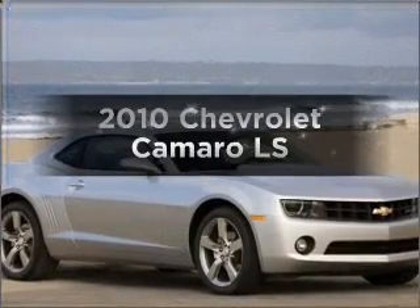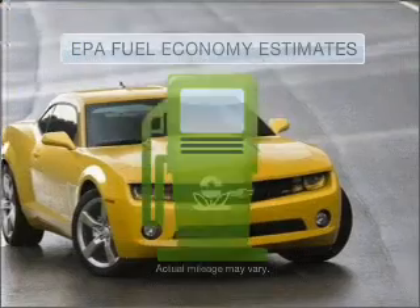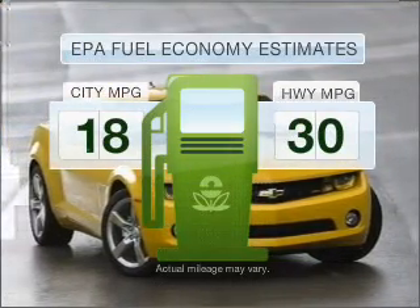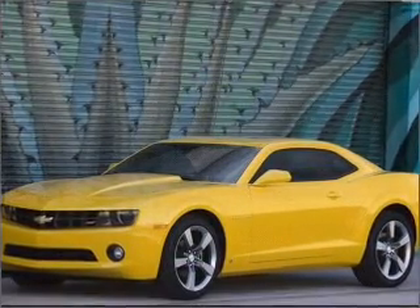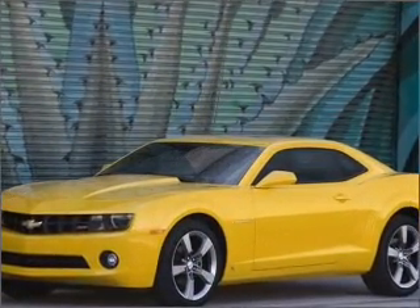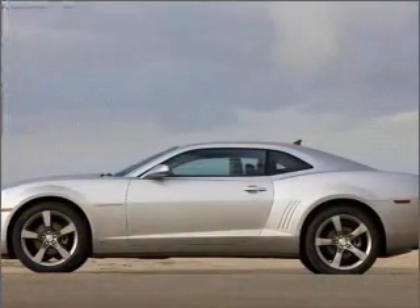Check out this 2010 Chevrolet Camaro. This is the set of wheels you've been looking for. Run all over town and back home again without worrying about filling up when driving this fuel-efficient ride. With a solid six-cylinder engine that responds smoothly to its automatic transmission, you will appreciate the safety feature of anti-lock brakes.